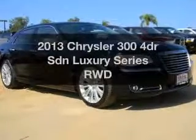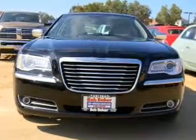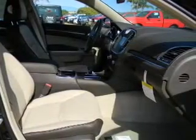Get noticed in this 2013 Chrysler 300. Everything you need under one roof with this great vehicle. With a reliable engine that responds smoothly to its automatic transmission, the anti-lock braking system will keep you safe on the road.